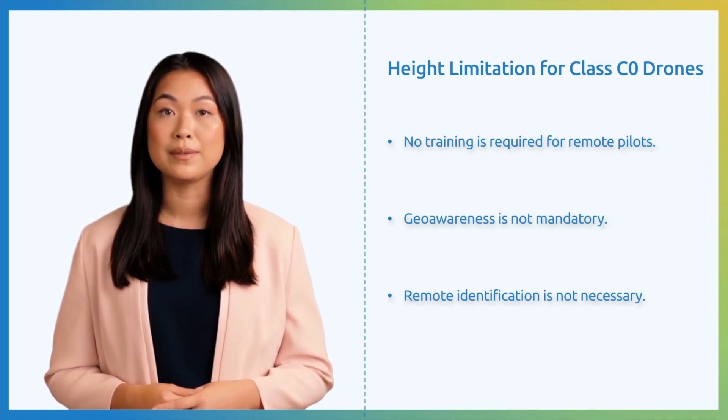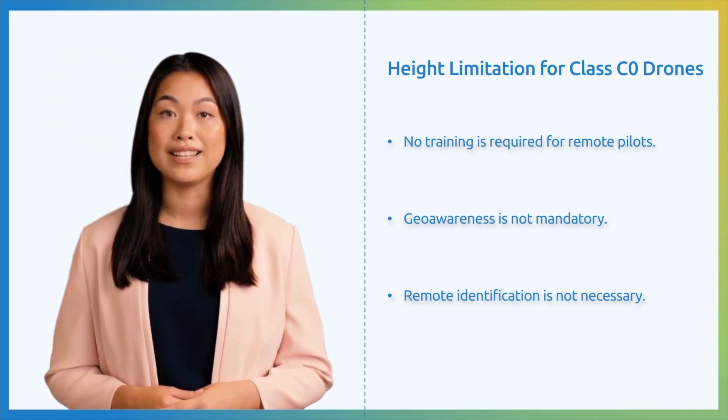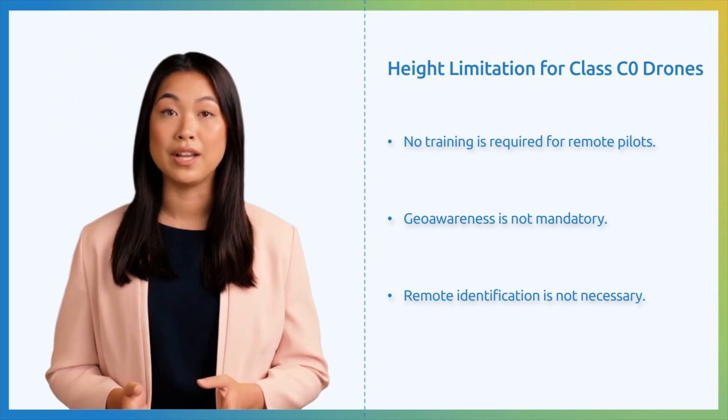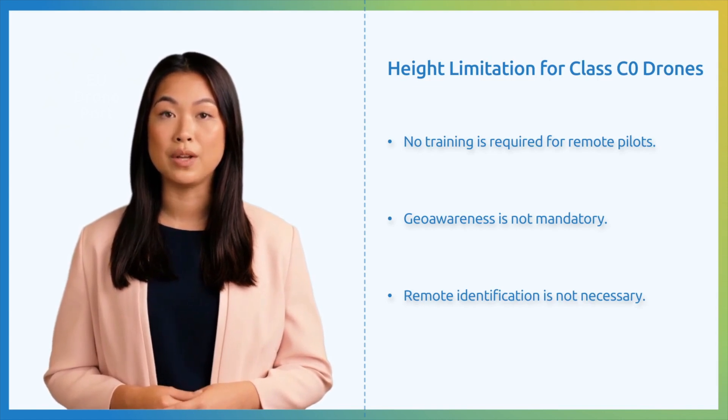However, nothing stops a manufacturer from designating a drone weighing less than 250 grams as C1. In this scenario, in order to unlock the 120-meter limit, remote pilots will have to finish an online training course. Drone pilots must undergo this simple but crucial training to make sure they understand their responsibilities and the risks they may pose to other users of airspace.